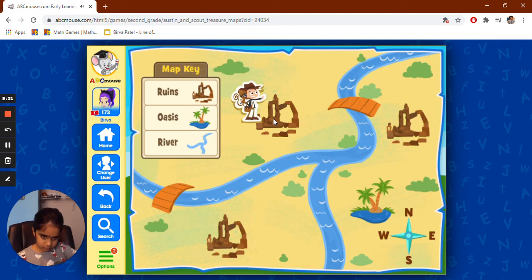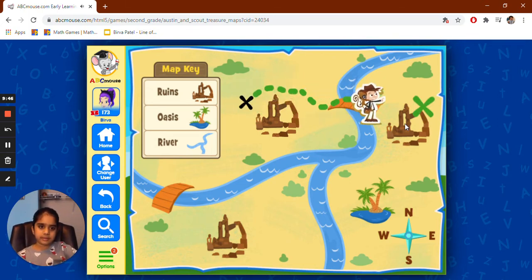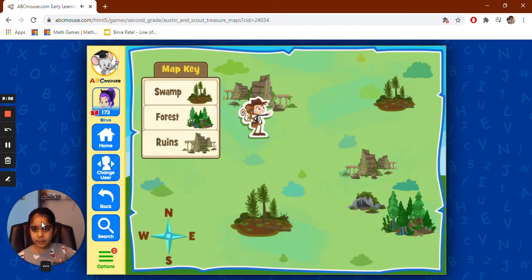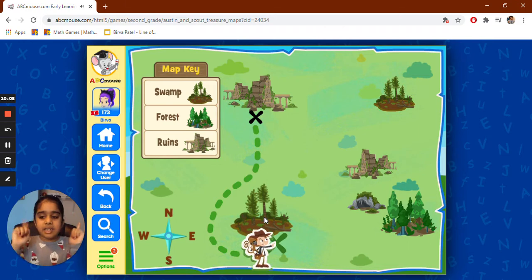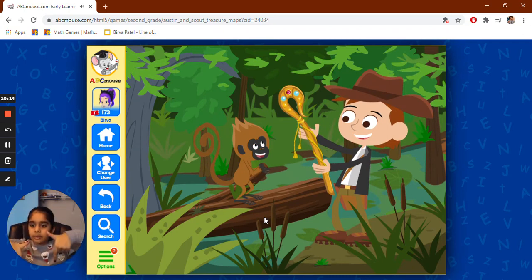The jeweled vase is buried in the ruins somewhere to the east of us. Select that location. The east could be the same thing. The ancient staff is hidden in the swamp to the south of us — this one, because it's south. Because there's north goes up, west goes this way, east goes that way, and south goes that way.